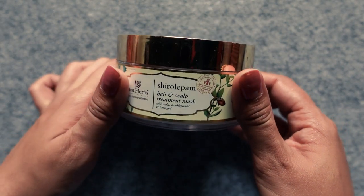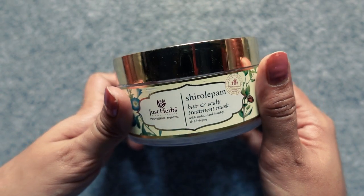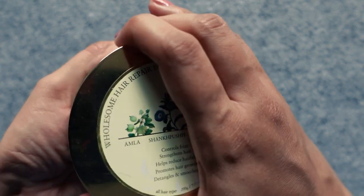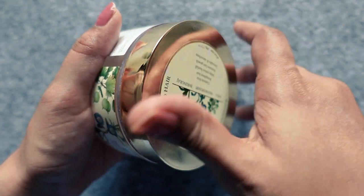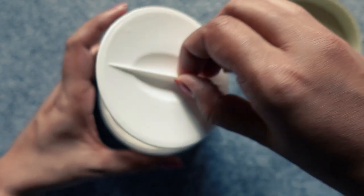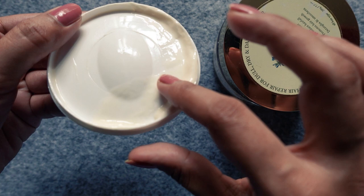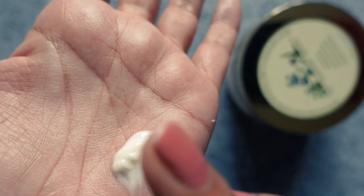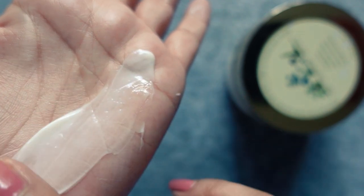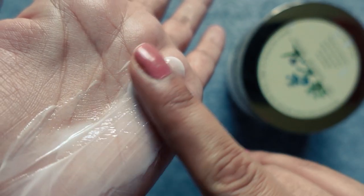The Just Herbs hair and scalp treatment mask comes in a 200g tub and retails for 750 rupees. My recommendation is to only buy this when they have a one-for-one sale — I always post them on my stories and they have this sale practically every month. If you compare the ingredient list of this mask to all other masks available in India, you'll understand why I keep recommending it. It has 5% Grit Kumari, 4% Shank Pushpi, 2% Amla, 2% Molethi, 2% Hibiscus, 2% Pringraj,